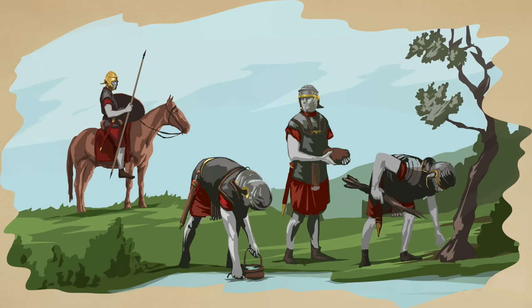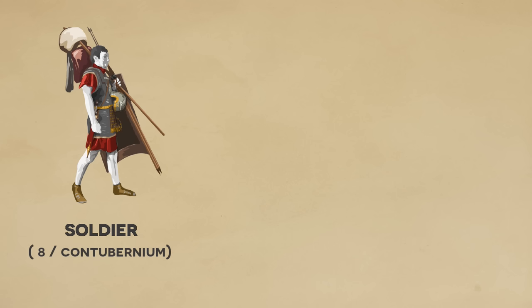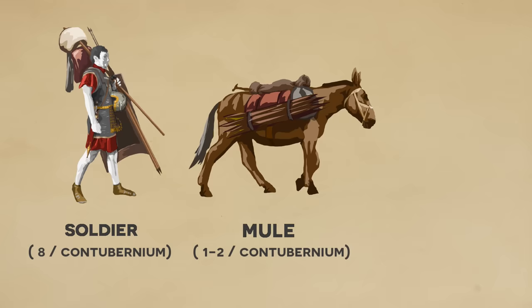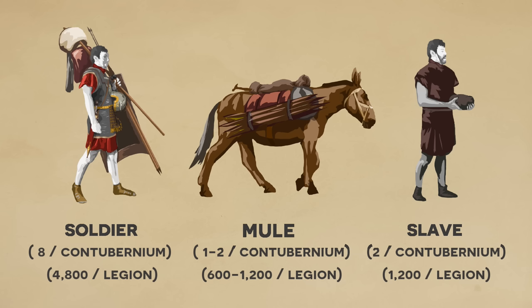So during campaigns, one of the generals' greatest concerns was the need to feed, and this was especially true of the Roman army, which relied on robust supplies to wage highly aggressive warfare at all times of year. At the lowest levels would be the individual soldiers, who each carried much of their own gear, estimated to have weighed around 40 kilograms. Additionally, each contubernium of eight soldiers had a mule or two and a pair of military slaves to help carry supplies, meaning each legion was accompanied by around 600 to 1,000 mules and 1,200 slaves. The entire army's baggage train was therefore made up of thousands of pack animals and slaves, as well as hundreds of wagons and even more multitudes of non-combatants.